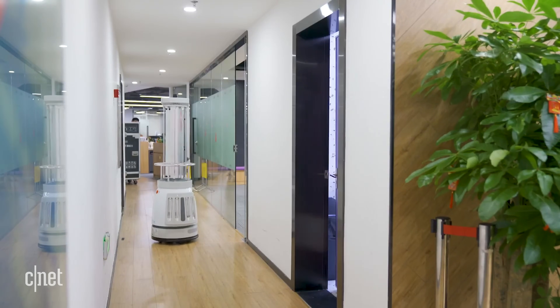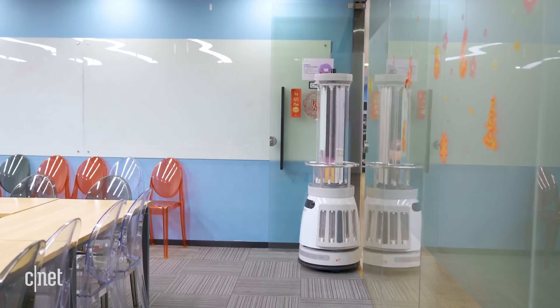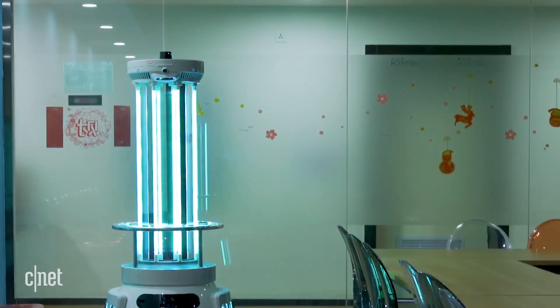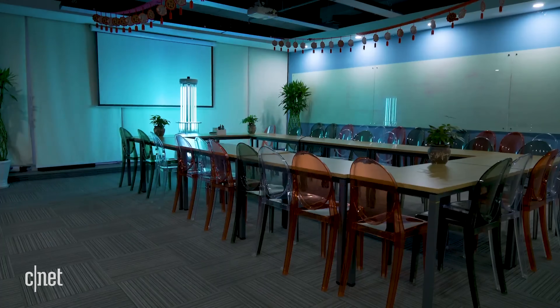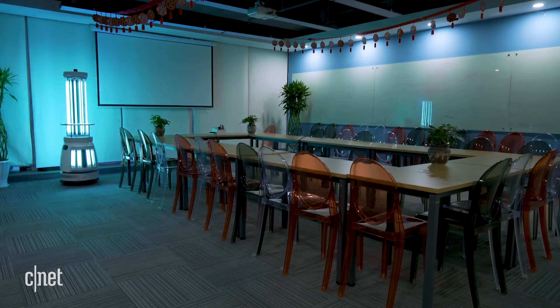It goes into classrooms or rooms roughly 900 to 1,000 square feet and then it starts disinfecting with UVC light, designed to kill the coronavirus. So it's timely.